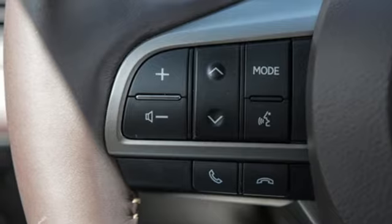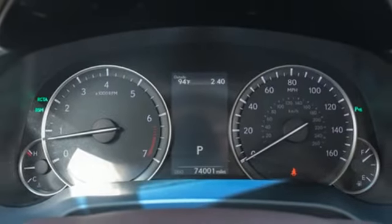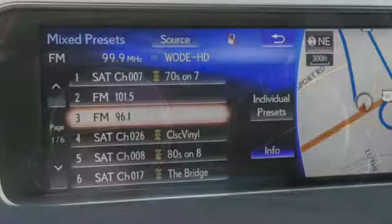Power liftgate, external memory control, aluminum wheels, four wheel drive, and automatic transmission.